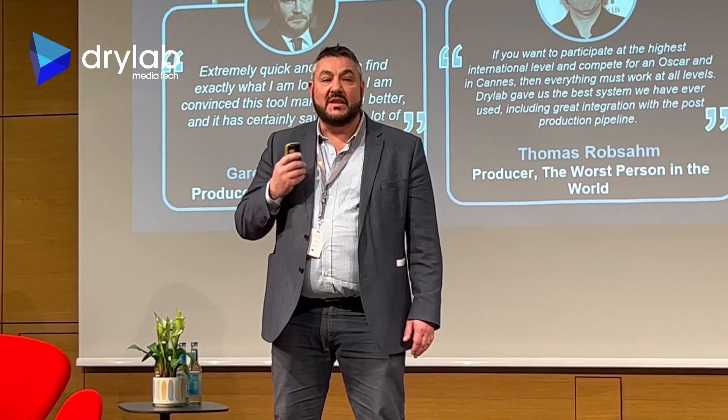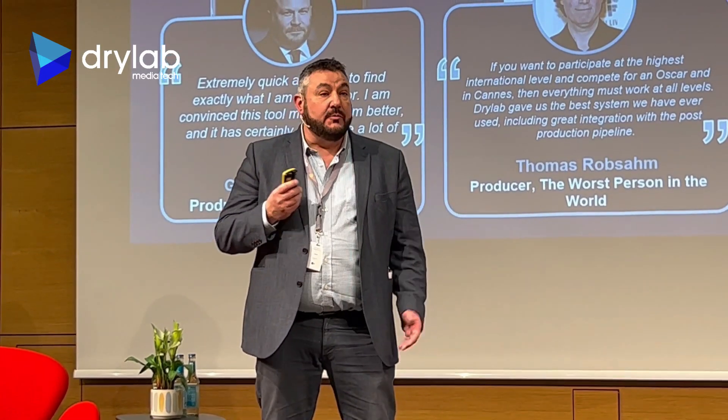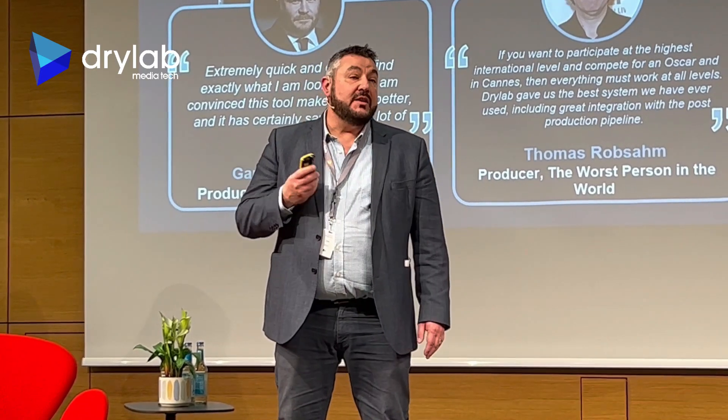On the screen there I've got a few testimonials from some very high profile filmmakers. We had two producers, Gareth Alwynn and Thomas Gromson, as well as a script supervisor.